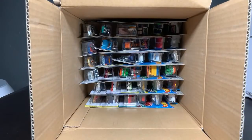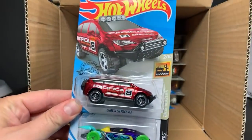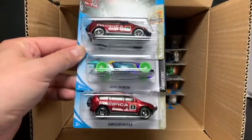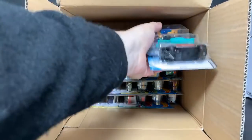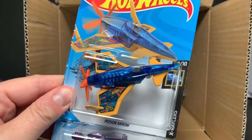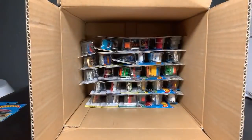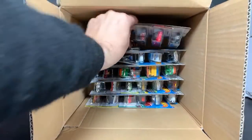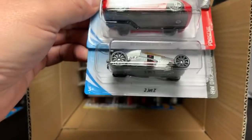All right, next 36. Chrysler Pacifica — two of those. I like this deco better than the Hot Wheels Racing one; that looks really nice, and I love the wheels on it too. Pedal to Metal and another Pacifica. Poison Arrow, Dune It Up, Eight Crate — nice deco on the Eight Crate.